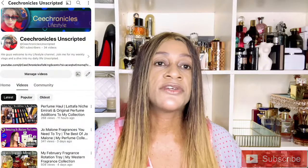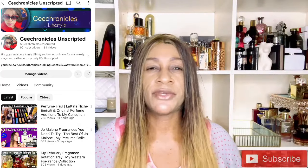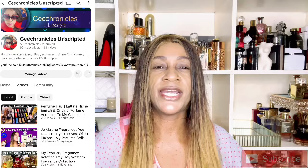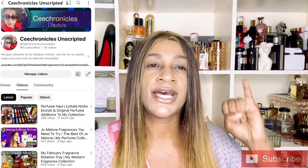Kindly check out my second channel, C Chronicles Unscripted — the link is in the description of this page, just below my photograph where it says 'C Chronicles Talking Sense.' You'll find two links there: one to C Chronicles Unscripted and a second PayPal donate link, in case you'd like to donate towards fragrance purchases on this channel, because this channel relies only on AdSense — it is not a sponsored channel.